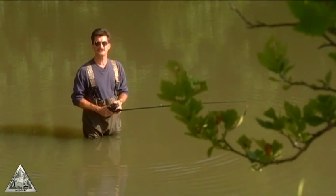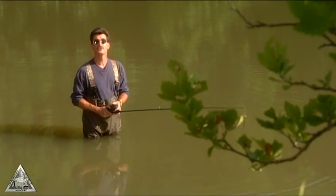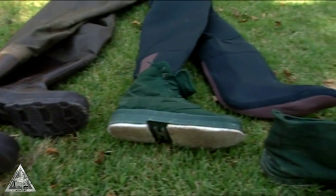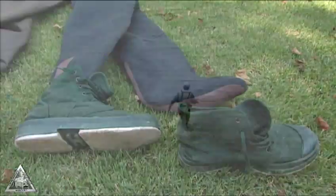Since Missouri has great fishing streams, you don't have to have access to a boat. Unless you restrict your activities to the heat of summer, you will need a good pair of waders. Boot foot waders are the most convenient, but stocking foot styles with wading shoes give you the best foot support for long days of fishing.